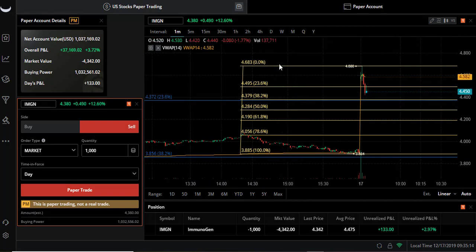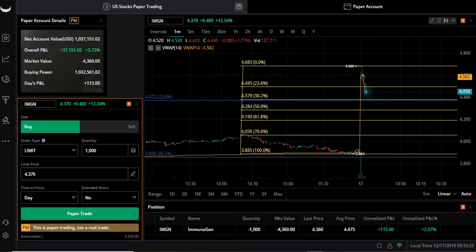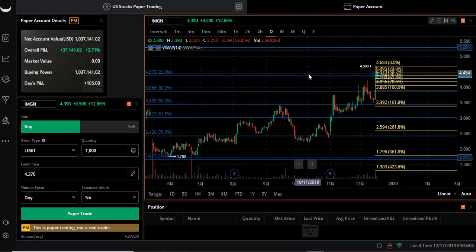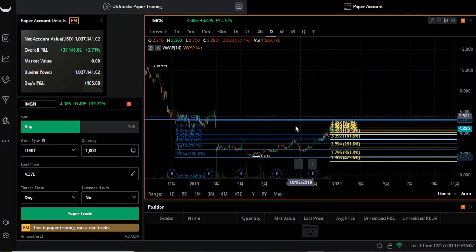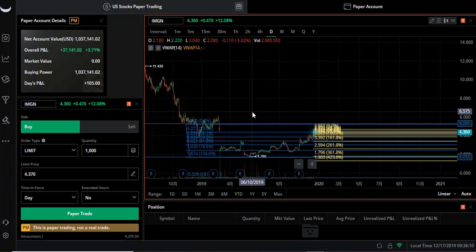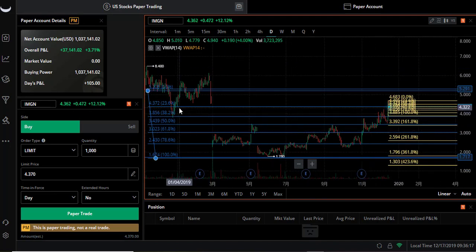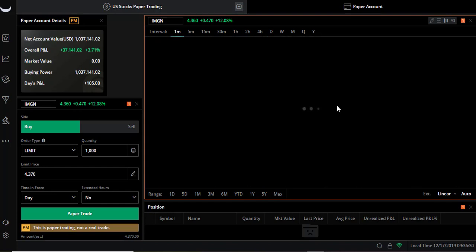The minute fib line is also here, so I'm looking for an exit at $3.437. I'll put that in at $4.37 with a thousand shares. Let me show you where this line was on the daily - support, support, resistance. I usually like to draw my daily and my minute fib lines. It's 9:36, I think we sold at 9:35.